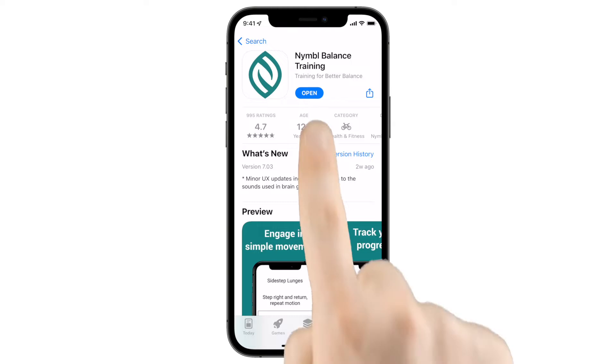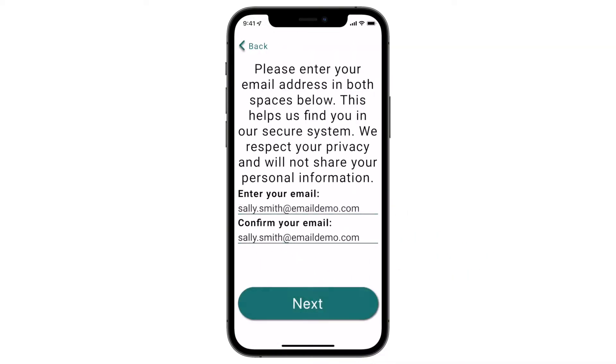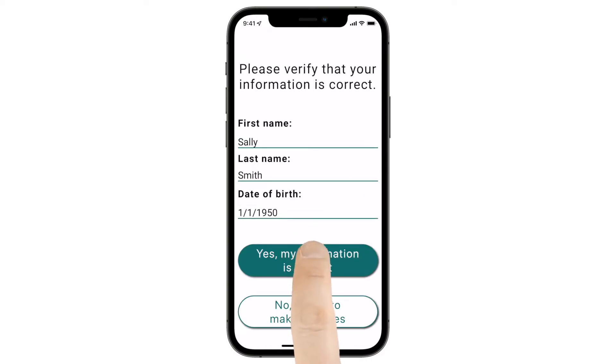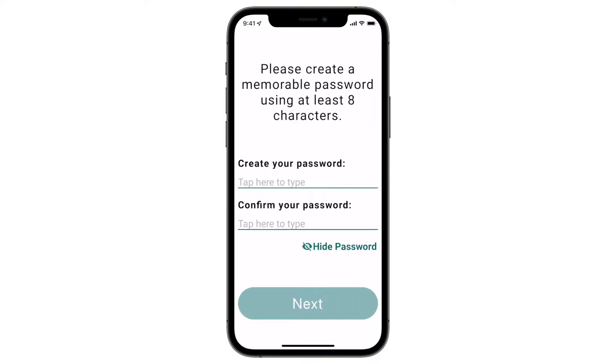After downloading the digital balance training application, the member enters their information, then creates a password that's stored for future sessions, easily fixing forgotten password issues — a common problem for everyone, but especially older adults.